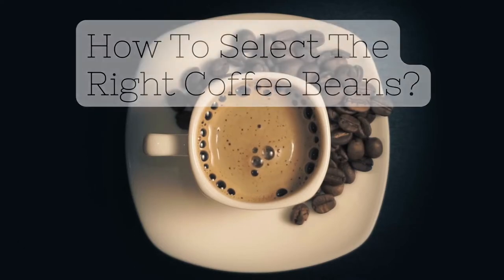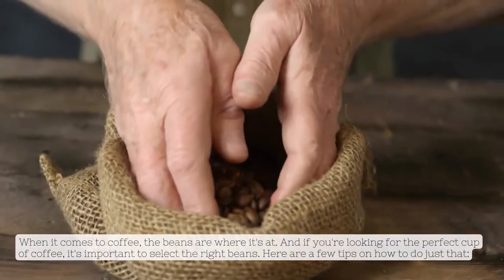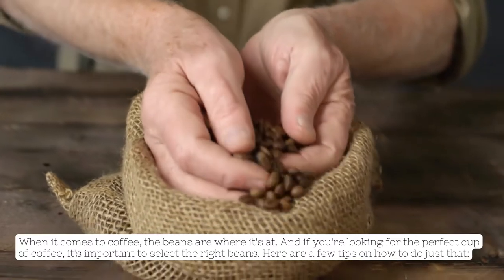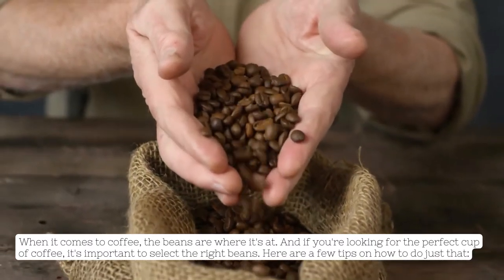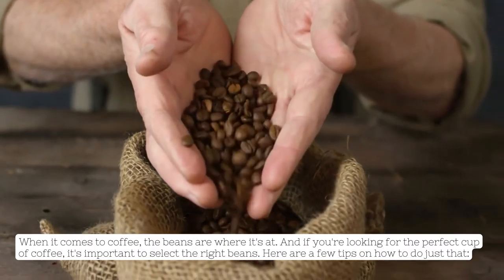How to Select the Right Coffee Beans. When it comes to coffee, the beans are where it's at. And if you're looking for the perfect cup of coffee, it's important to select the right beans. Here are a few tips on how to do just that.